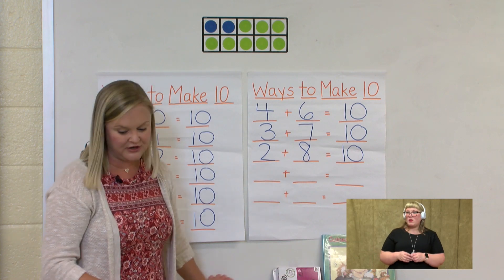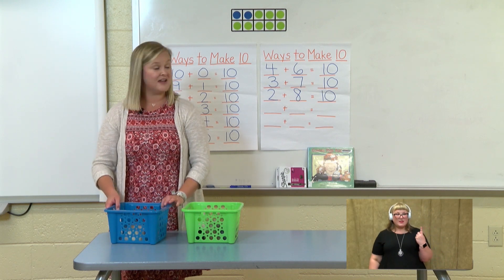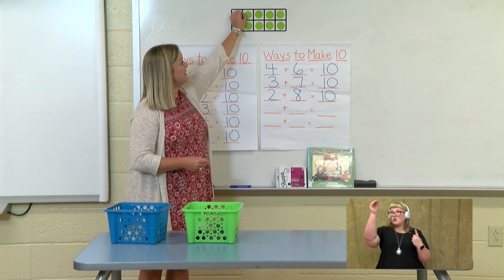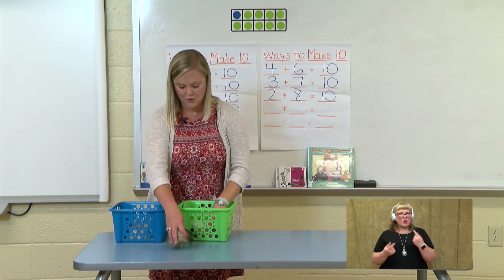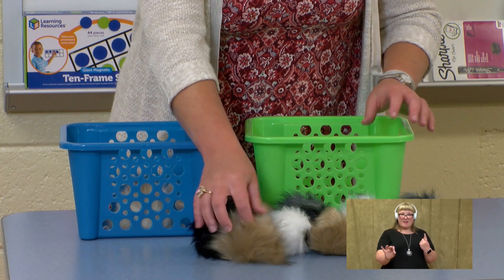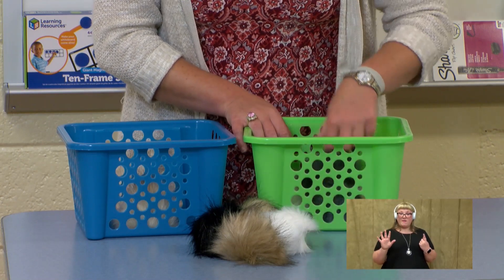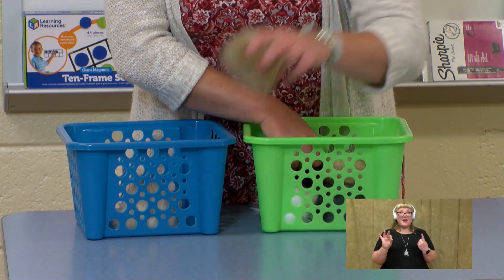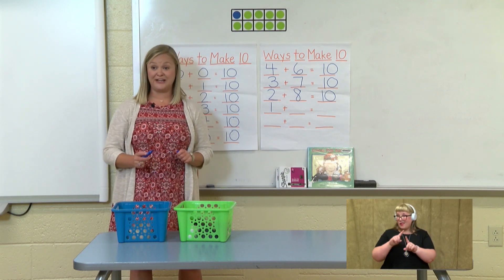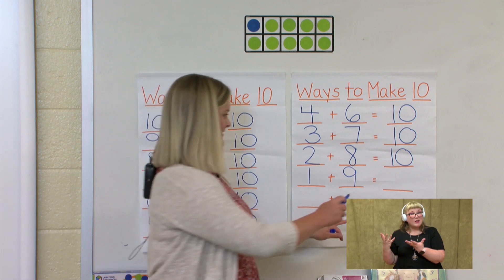Two more ways. Let's move one more over — and we only have one guinea pig left in our blue basket. So we need one blue dot up here. We're going to take one away from the blue since we moved him to the green and put a green up. Now let's see how many are in our green basket: 1, 2, 3, 4, 5, 6, 7, 8, 9. Count them as we put them back in: 1, 2, 3, 4, 5, 6, 7, 8, 9. So our number sentence is one in the blue plus nine equals ten.